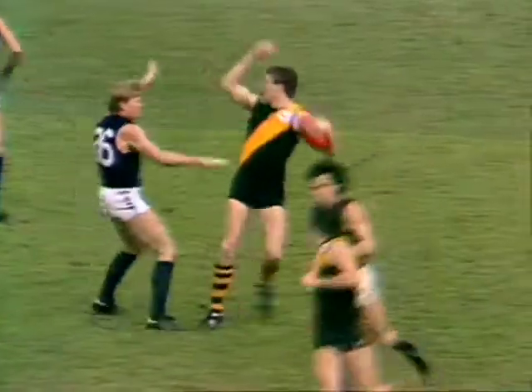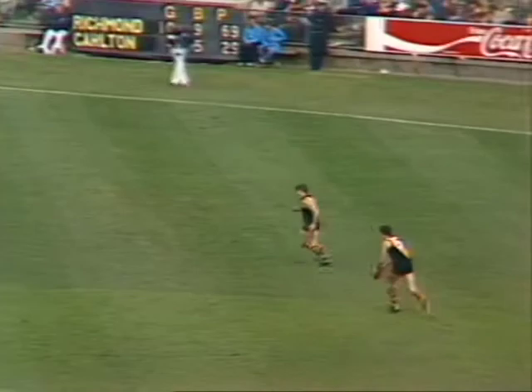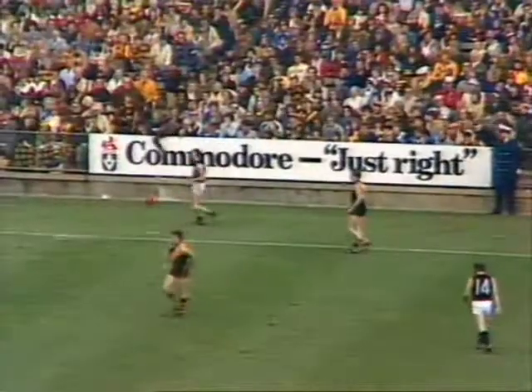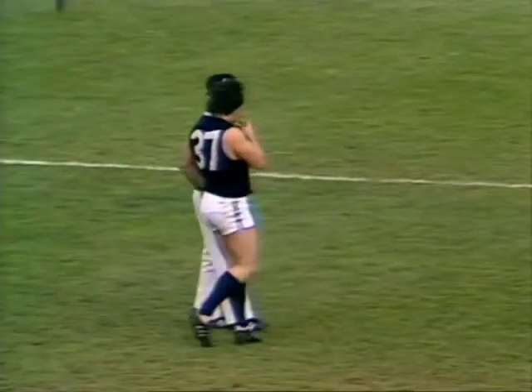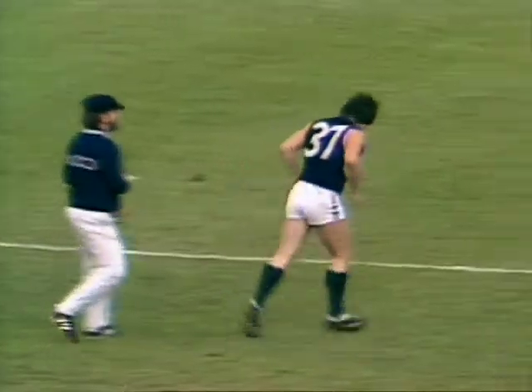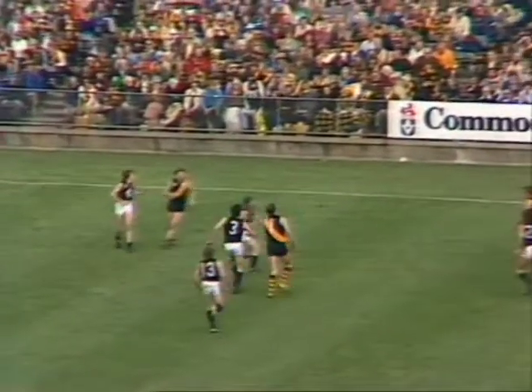Dunn takes a good mark in front of McClure — he's beaten him well. Harms is in the hands of the trainers as Dunn takes his kick around towards the halfback flank. Glascott getting underneath the ball, can't take the mark. The boundary throw-in will take place at left half forward. Wayne Harms has removed the mouthguard — smelling salts, perhaps? Certainly was a decent old shirt-front.